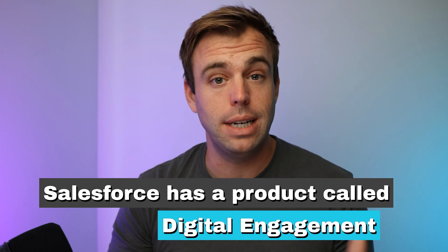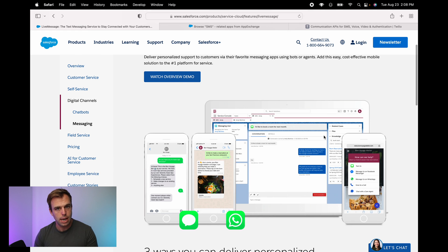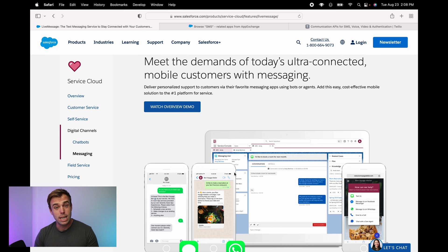Salesforce has a product called Digital Engagement. That enables you to send text messages and have conversations directly from Salesforce. It has channels in addition to SMS messaging, so you could communicate with somebody over WhatsApp or through Facebook chat, as an example. Here on the screen is the overview of that Digital Engagement product that Salesforce will sell you, and that you can add on to either Sales Cloud or Service Cloud.